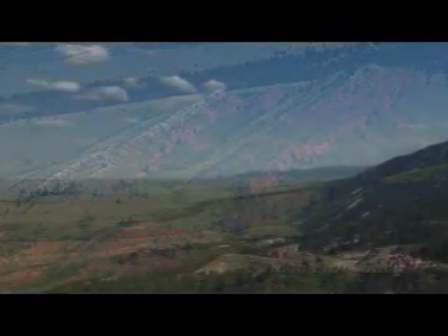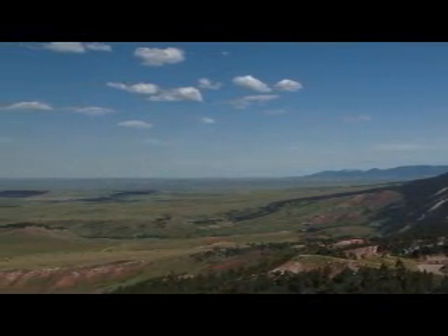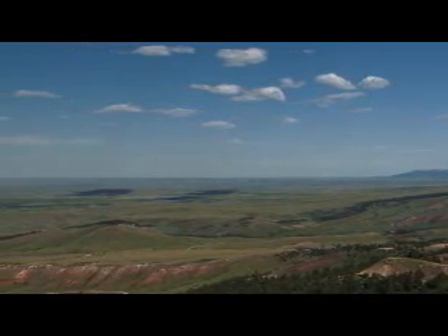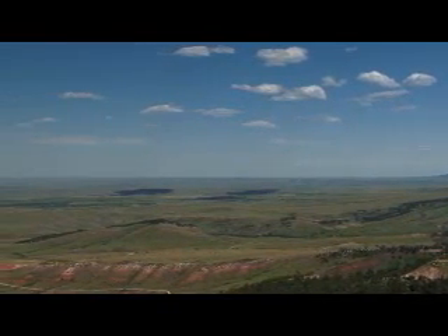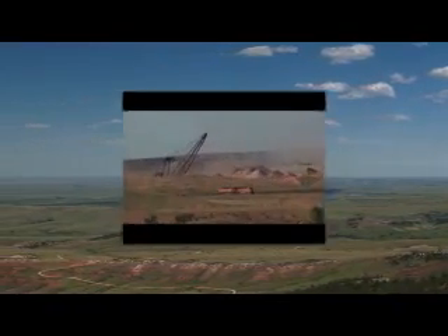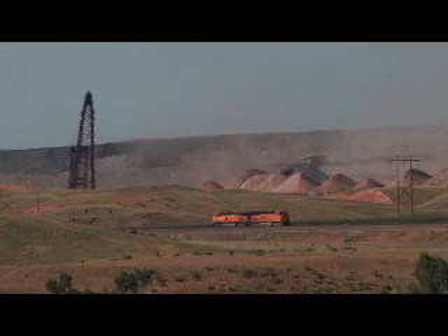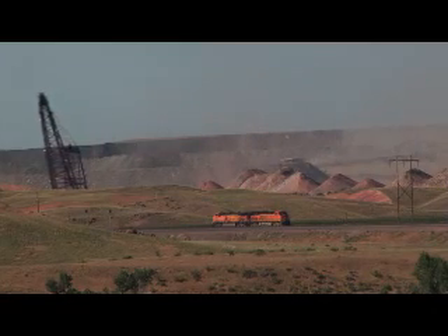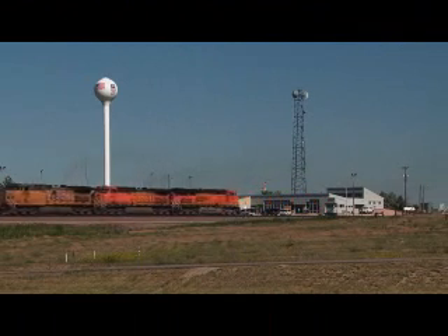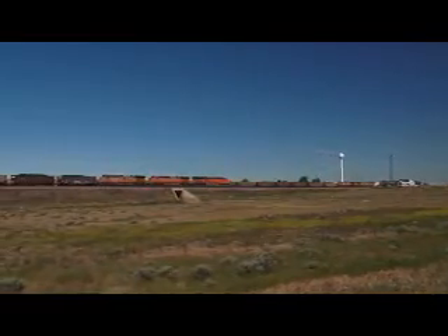Wyoming's Bighorn Mountains rise up along the western boundary of one of the largest deposits of coal in the world. It extends far beyond the horizon to the Black Hills of South Dakota and is known as the Powder River Basin. Thirteen active mines produce over 400 million tons of low-sulfur coal each year, and it's up to BNSF Railway and the Union Pacific to get it from the mines to customers throughout the U.S., as well as various ports for export.